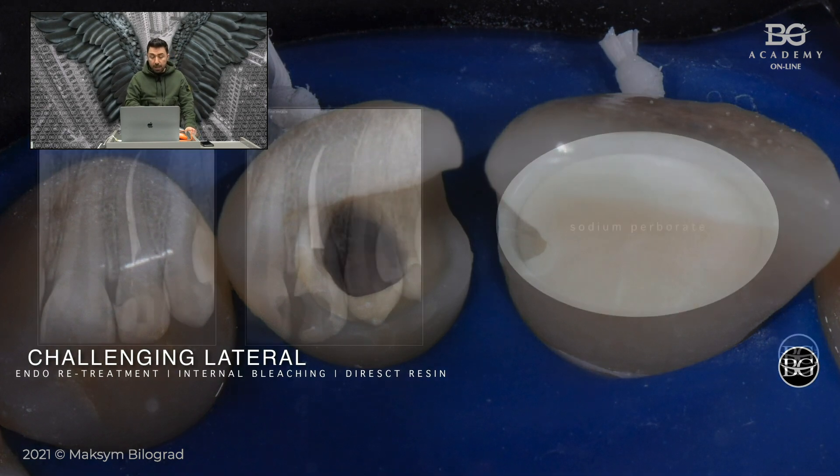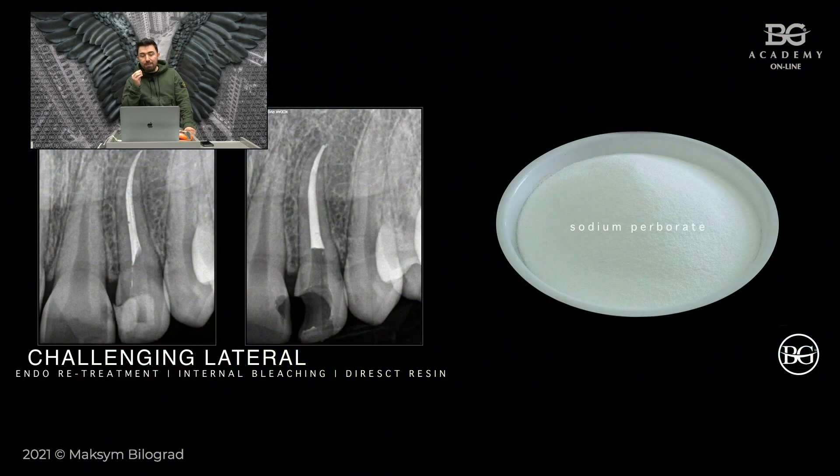Once we finished root canal retreatment, I want to give you some very important tips to help you avoid resorption afterwards. The main complication after internal bleaching is resorption. To avoid it, you need to provide proper sealing of the root surface. We made obturation up to the CEJ area, then used a hot plugger to create space for the filling barrier. The thickness of this barrier has to be about two or three millimeters.